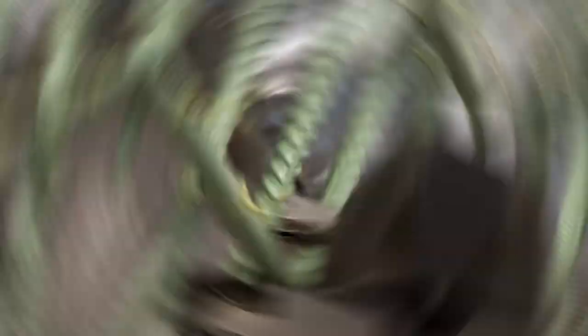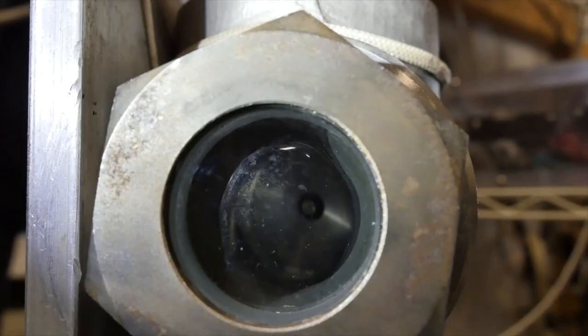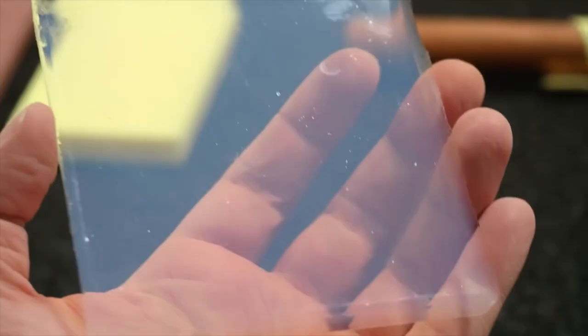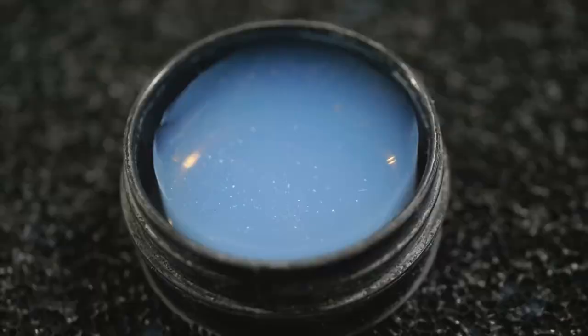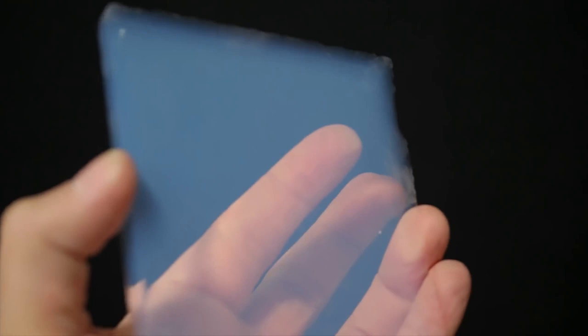Aerogel is a semi-transparent material made by extracting the liquid from a gel and leaving behind the silica structure, which is composed mostly of air — a process also known as frozen smoke. In spite of its near weightlessness, aerogel maintains its shape and may be fabricated into fabric in the form of thin sheets. Because of its remarkable insulating capabilities, aerogel fabric is finding applications in the building sector. Insulation made of aerogel makes it exceedingly difficult for heat or cold to pass through, with up to four times the power of fiberglass or foam insulation.